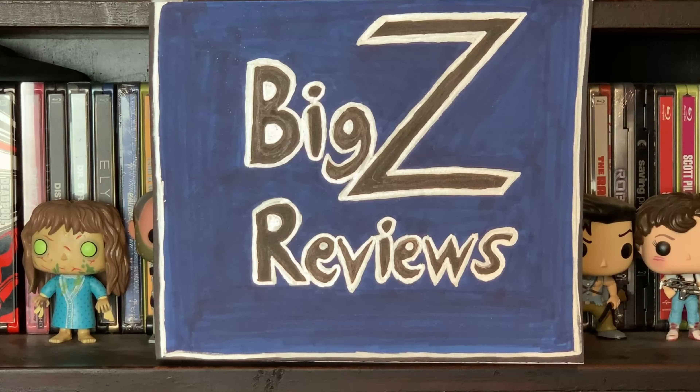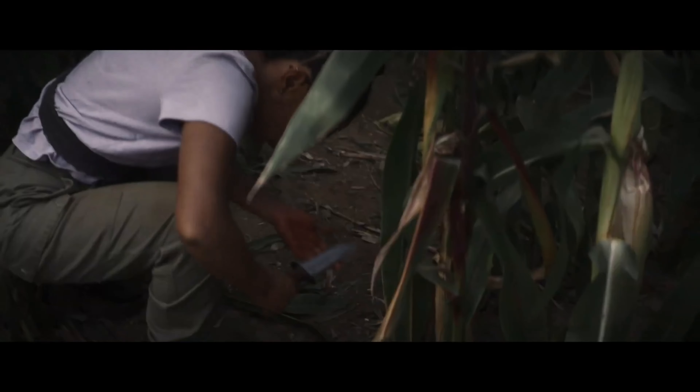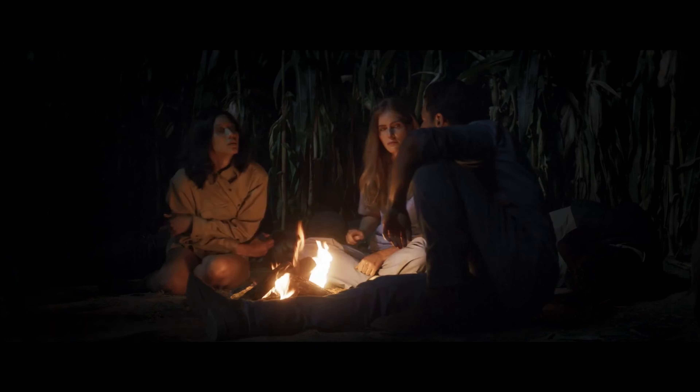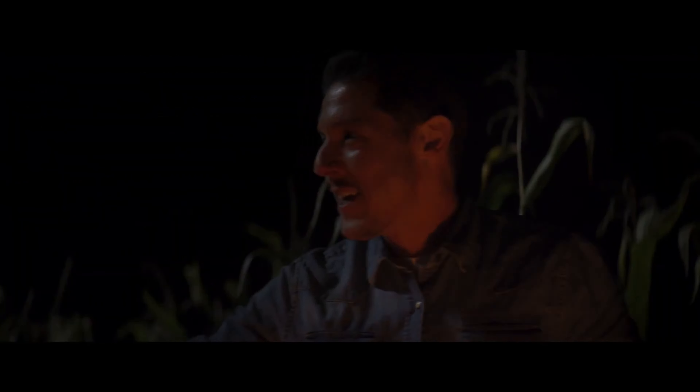Big Z reviews: 'Escape the Field' is a new horror puzzle-solving action movie that just came out on streaming recently, and it's not very good. It's written and directed by Emerson Moore and stars Shane West and Jordan Claire Robbins. This feels like a movie that was made after 'Escape Room' did surprisingly well — it's called 'Escape the Field,' so it's definitely an escape room style film.